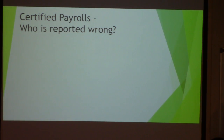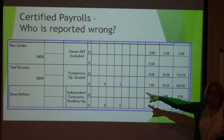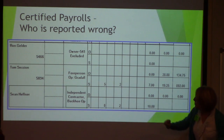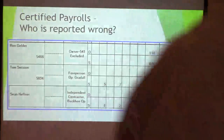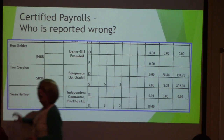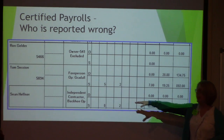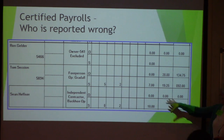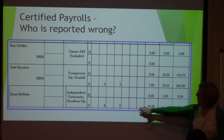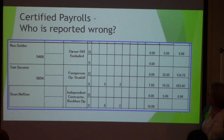Who's reported wrong on a certified payroll? If you have an owner-excluded, a foreman-operator grade all, and an independent contractor backhoe operator — who shouldn't be there? Sean the independent contractor should not be on this payroll. Where should he be? On his own payroll, with his own company name and his own deputy ID — for example, Hefner Inc. They've done the information correctly; they just shouldn't have him on their payroll.